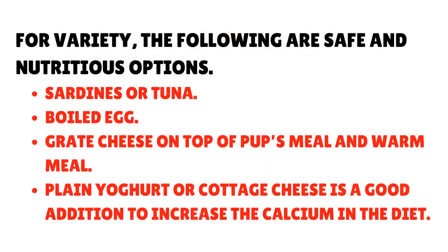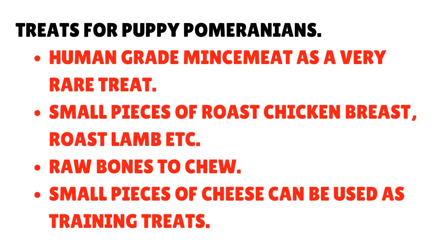For variety, the following are safe and nutritious options: 1. Sardines or tuna. 2. Boiled egg. 3. Grated cheese on top of the pup's meal with the meal warmed. 4. Plain yogurt or cottage cheese is a good addition to increase the calcium in the diet.